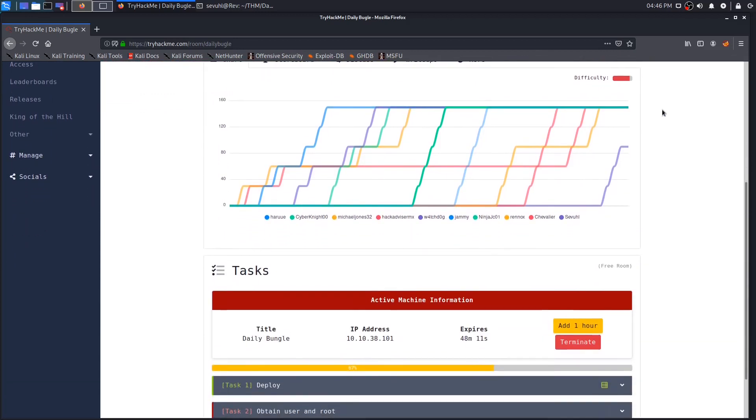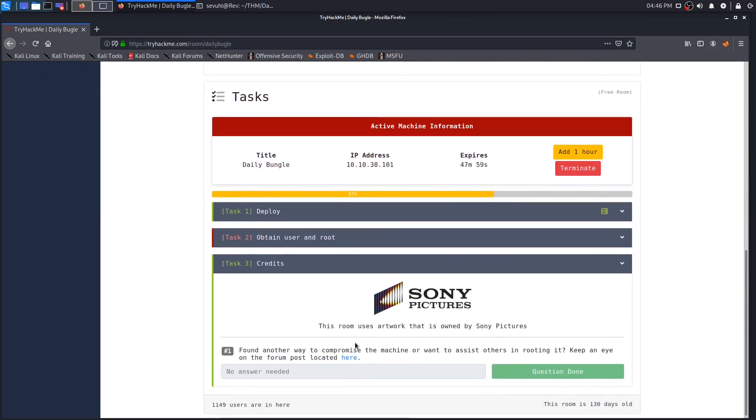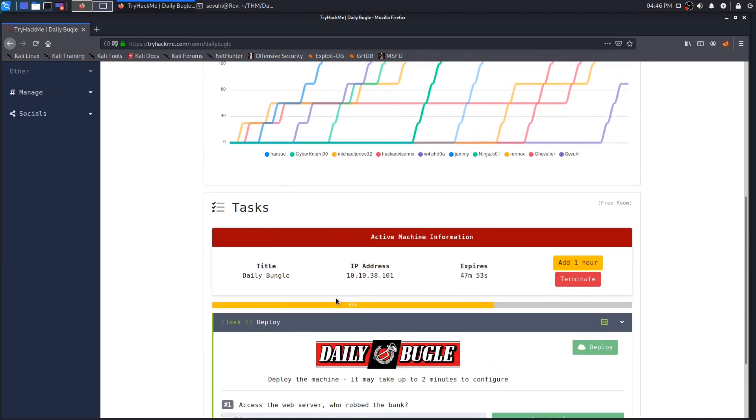I'll go right into it. As you can see I have deployed the machine and let it sit for a minute to bake up and get configured. We have truly only two tasks to go through — that third task is just the credits, requires no answer and has no relevance to completion. So we'll hop in with task number one: who robbed the bank?